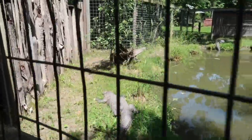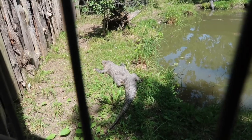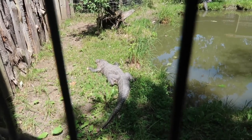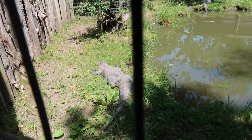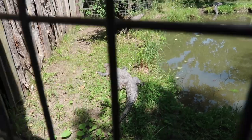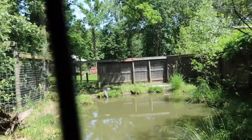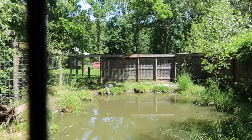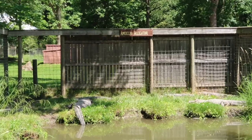An American alligator! Let's see — there he is! These guys can grow up to 8 to 12 feet. There's a bunch of them on the other side of the little pond there. They're all just chilling out in the sun!